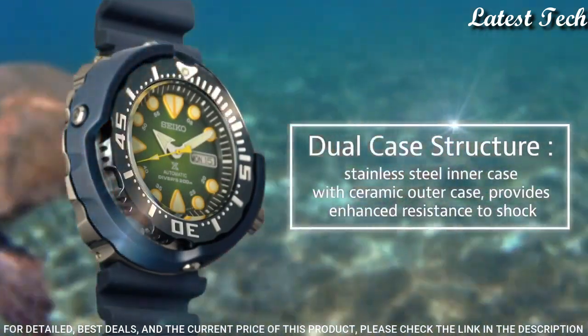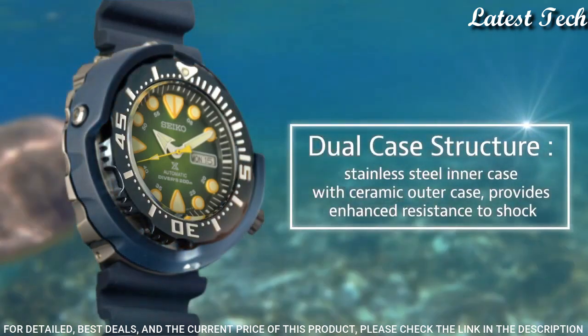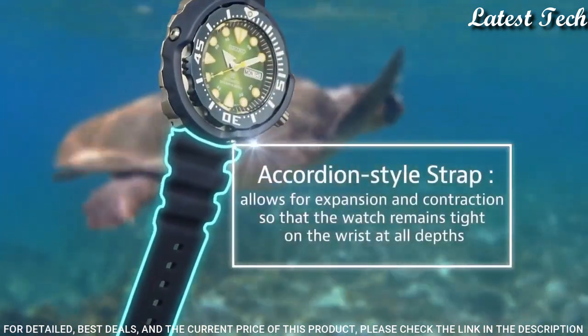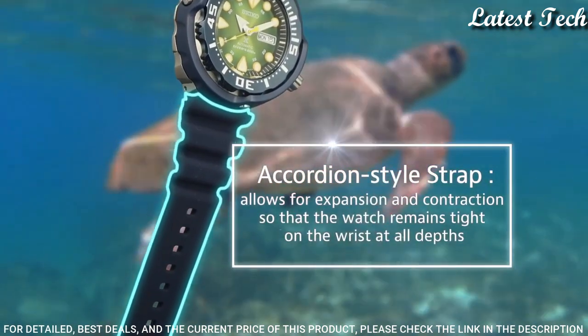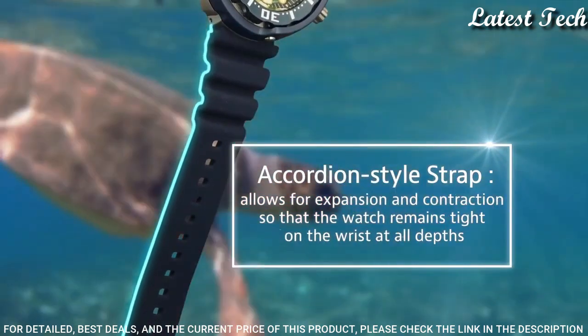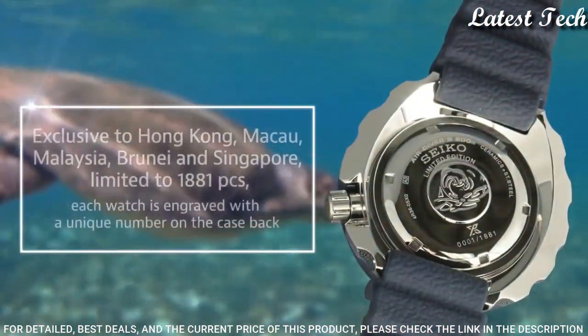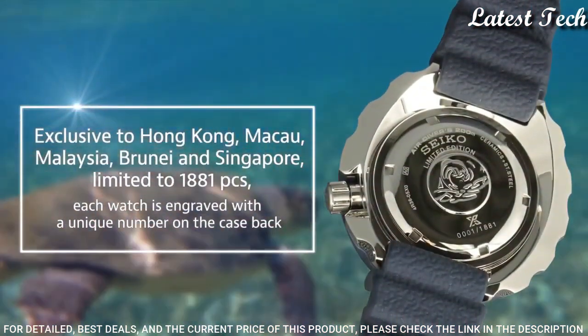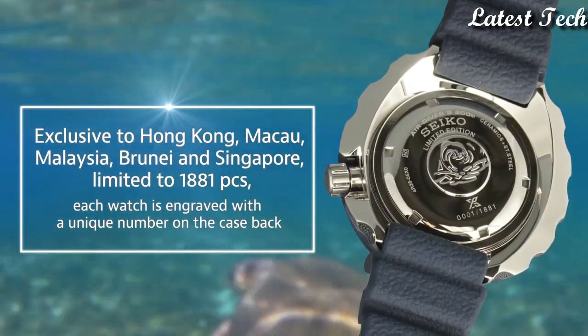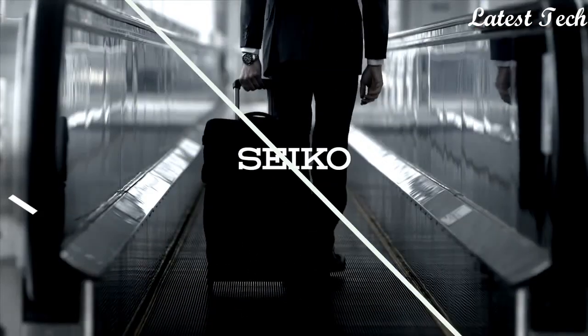Dial Window Material Type: Hardlex. Display Type: Analog. Case Diameter: 5cm. Case Thickness: 13.3mm. Band Width: 22mm. Special Features: Screw-Down Crown. Weight: 159g.